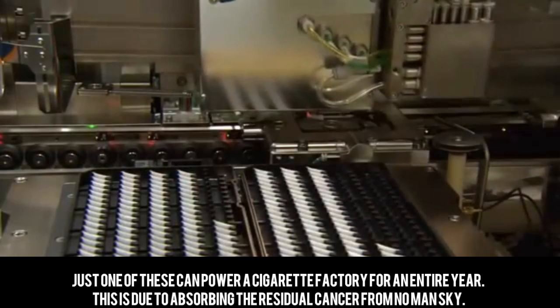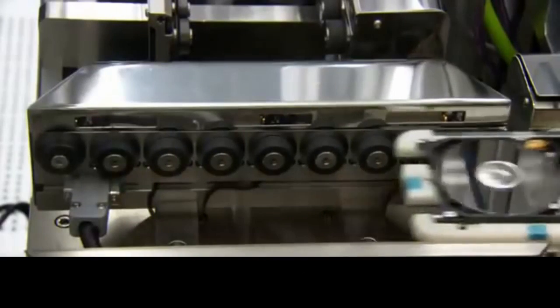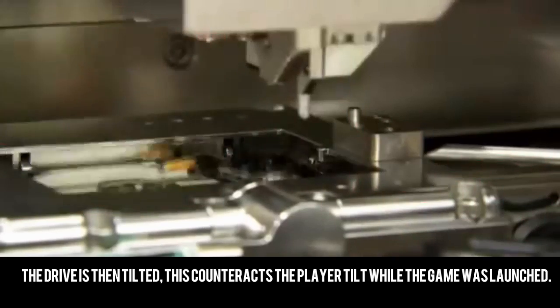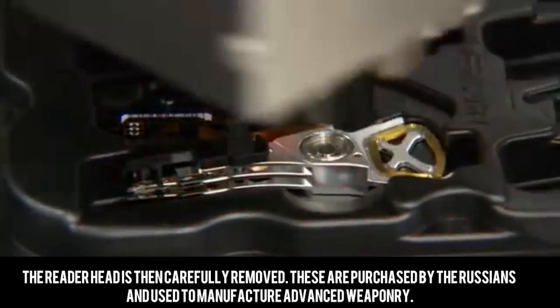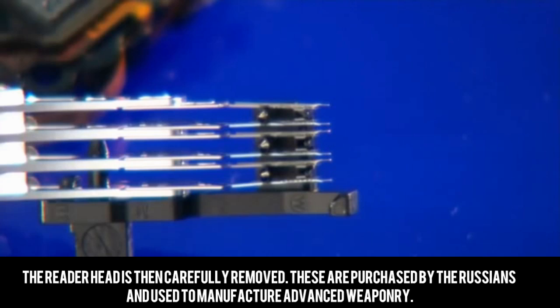Just one of these filters can power a cigarette factory for an entire year, due to absorbing the residual cancer from No Man's Sky. The drive is then tilted — this counteracts the player tilt while the game was launched. The reader head is then carefully removed. These are purchased by the Russians and used to manufacture advanced weaponry.